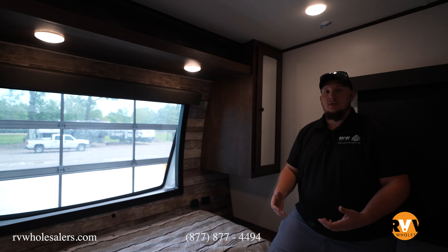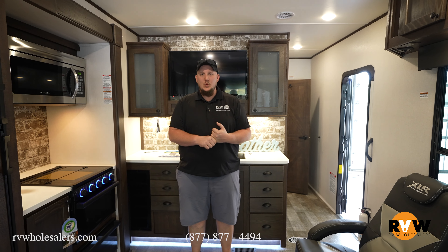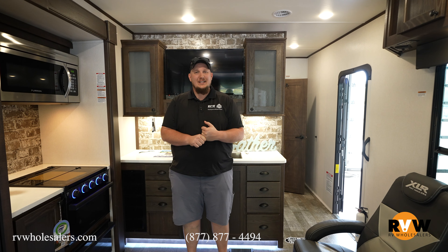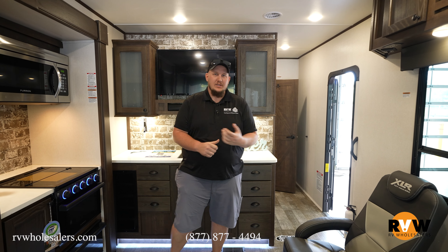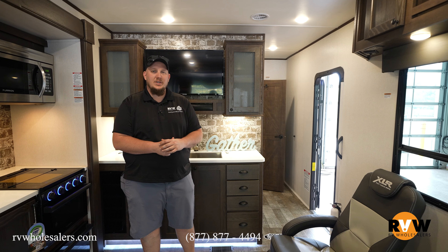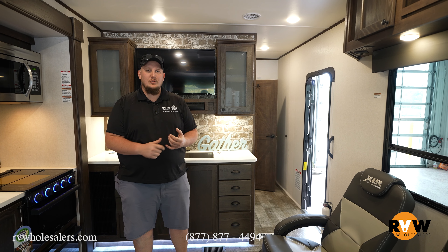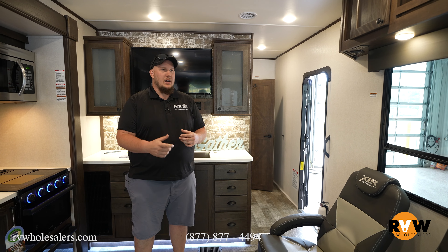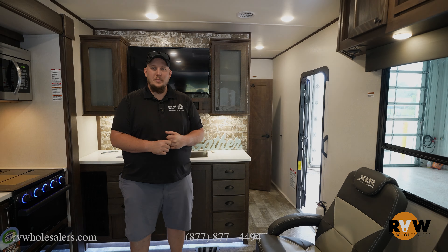Alright guys, my name is Dalton — thanks for joining me on this 2022 XLR Hyperlite 2815, a beautiful camper by XLR. I'm with RV Wholesalers in Lakeview, Ohio. You can watch more walkthroughs just like this on YouTube, Facebook, and Instagram. Watch a couple more videos — thanks for joining me!